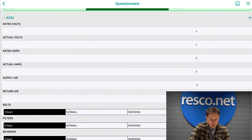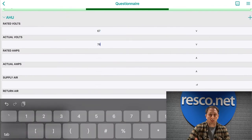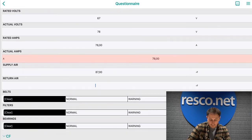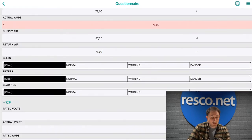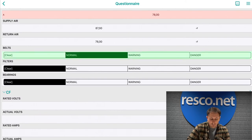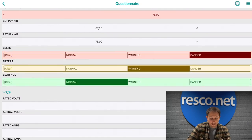We move on to the AHU section very similarly, inputting values based on the readings I'm taking of the unit. If I enter a value that's not in compliance — too high or too low — I get an error warning or color coding. We then get to some different question types where instead of inputting a value, we can choose between options for the belts, filters, and bearings, using color coding to make it more visual: normal green, warning yellow, and danger red.